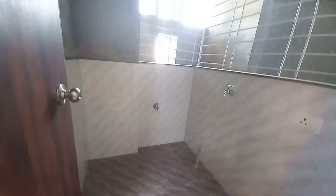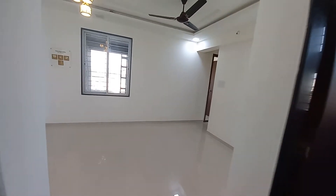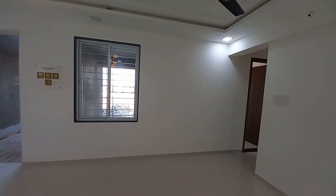This is the dry balcony space, and the grill will be covered from the outside. And again, you can see this living cum dining.